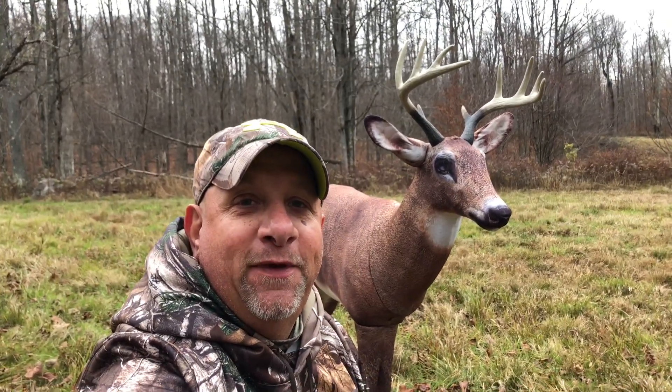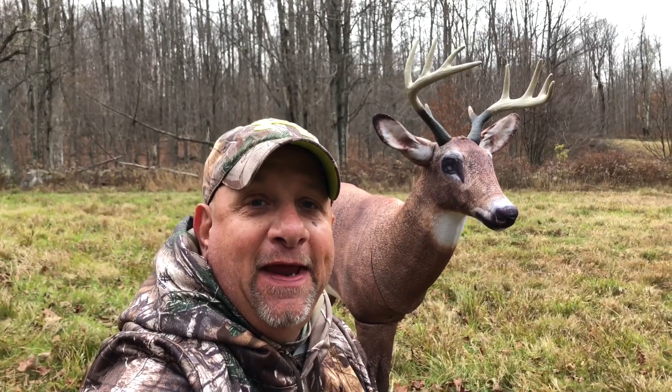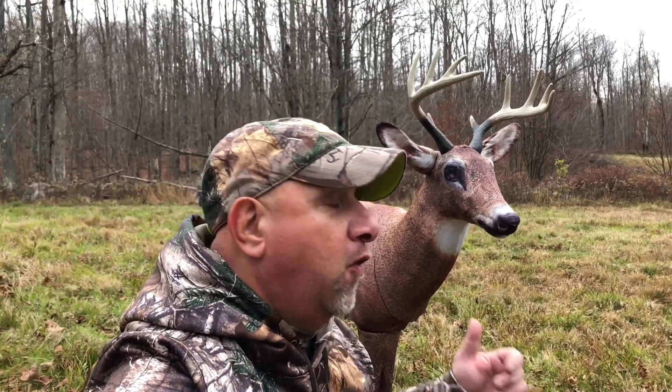What is going on everybody and welcome to the channel! It is the pre-rut here in Pennsylvania and today we are gonna test our luck over this decoy. I haven't named the decoy yet so I need you guys to comment down below and help me give a name for my decoy. I'm gonna get things set up and I'll be right back.